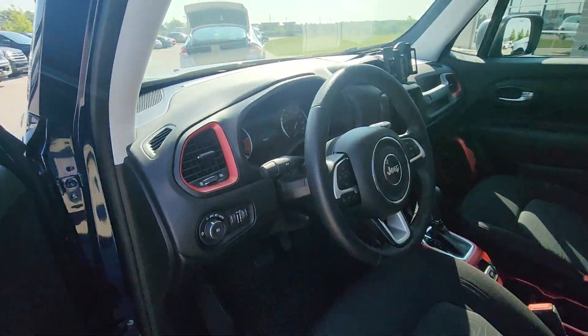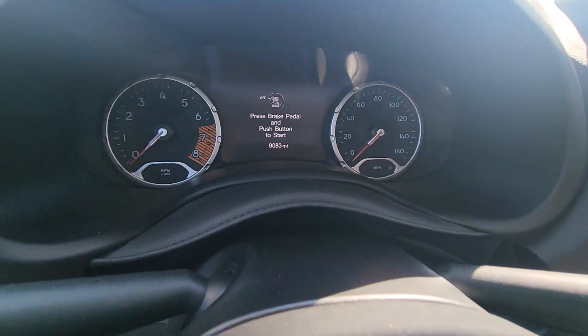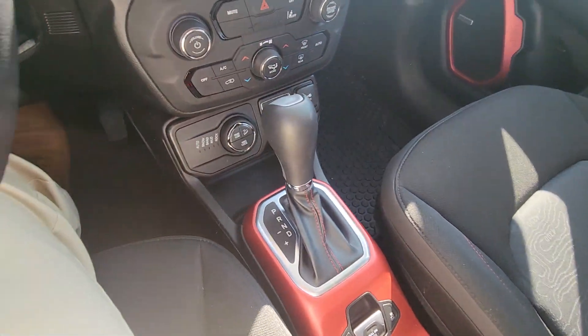Moving up front, I'm just going to verify the mileage for you real quick. And right there — 9,000 miles, just under 10,000. That's fantastic. And just like the outside, just like the back seat, really, really great shape here.